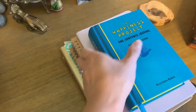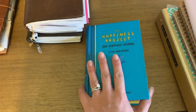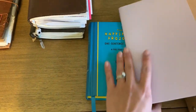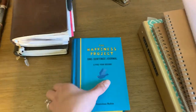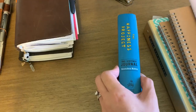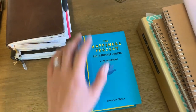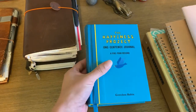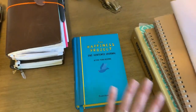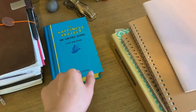I also have my five-year journal that I write in every night, just one sentence or so. I'm on my last year, so I'm very happy to finally finish this so I can move on to something prettier. Someone was kind enough to send me a very pretty five-year journal and it's the same size and same kind of structure, so they'll go well on the bookshelf next to each other when completed.